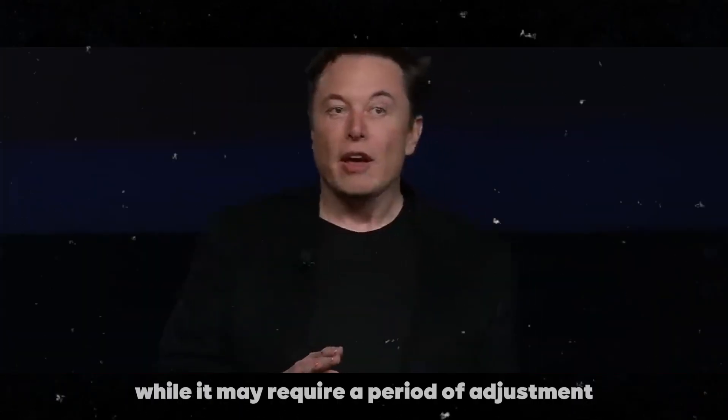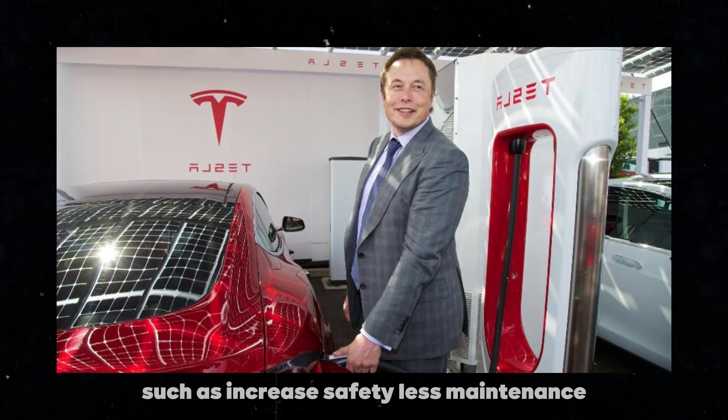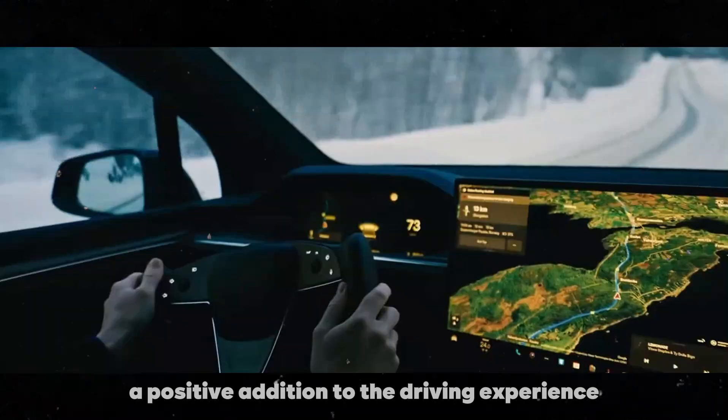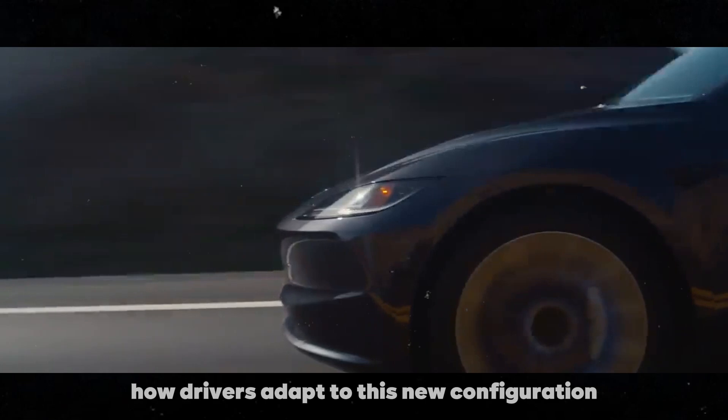While it may require a period of adjustment, I believe the long-term benefits — such as increased safety, less maintenance, and the ability for continuous updates — will make this change a positive addition to the driving experience. I'm eager to see how drivers adapt to this new configuration.